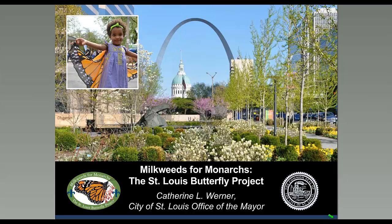For those wondering why a sustainability director in the mayor's office is giving a presentation about butterflies, I want to emphasize that Milkweeds for Monarchs, the St. Louis Butterfly Project, is as much about creating benefits to people as it is creating benefits to monarchs. St. Louis is located in the Midwest at the center of the nation's heartlands and breadbasket. From the perspective of a monarch butterfly, St. Louis lies smack dab in the middle of its annual migration path between Canada, the United States, and Mexico.